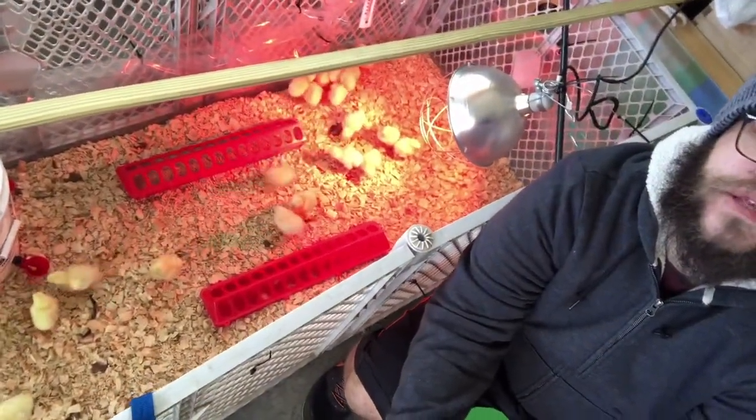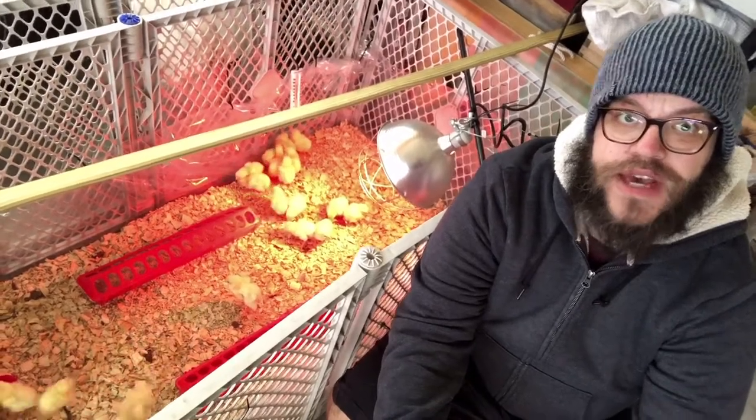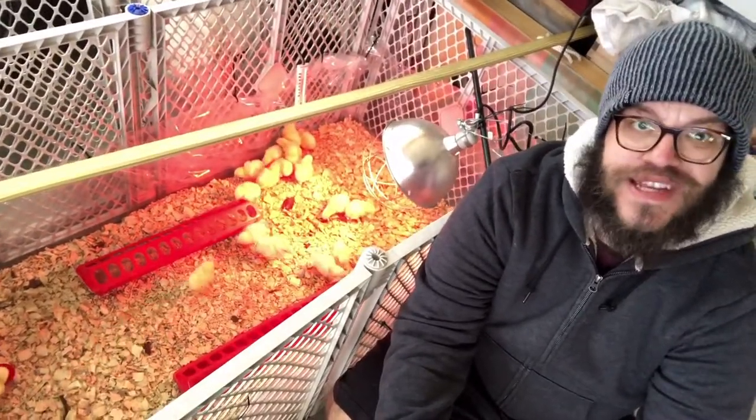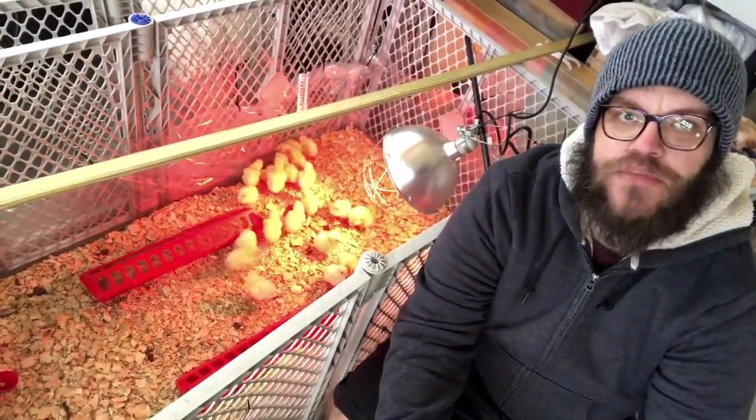What you see behind me here, all these little fluffy butts, are some Cornish Cross. These are some fast-growing broilers, I hope. This is my first time raising them, and hopefully in a few weeks it's gonna be my first time processing them.